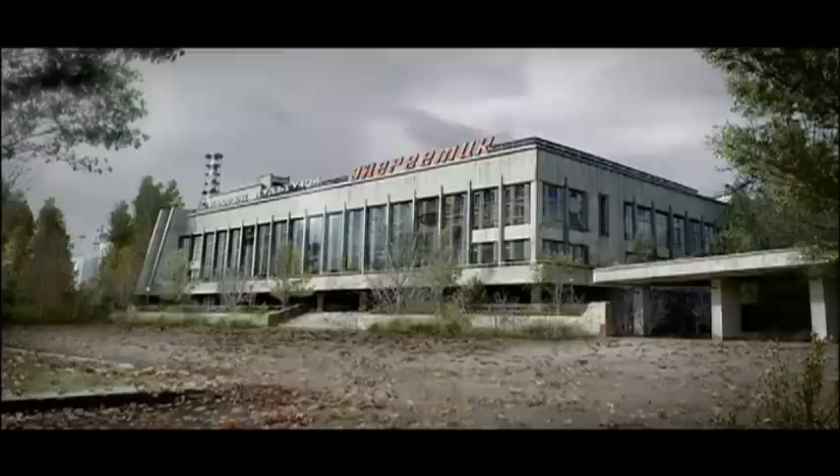This concrete Soviet facade may look imposing, but it's no match for the frigid Ukrainian winters. As the temperature drops below freezing, water that has accumulated in cracks expands, exerting bursting pressure that pulls apart the masonry.